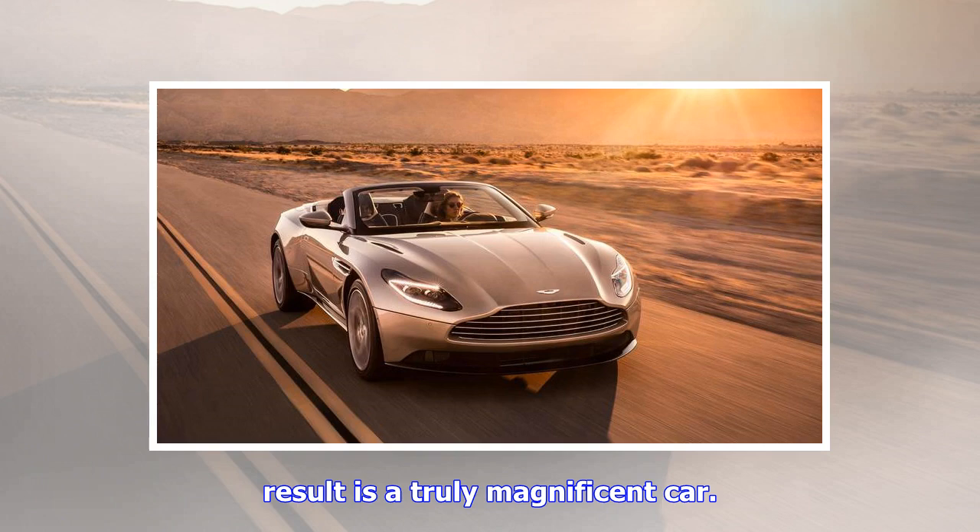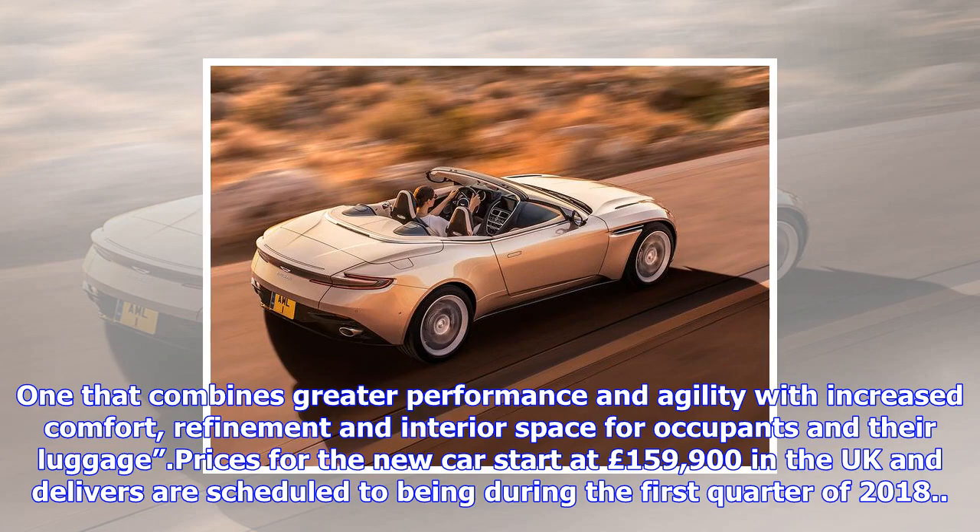The result is a truly magnificent car, one that combines greater performance and agility with increased comfort, refinement, and interior space for occupants and their luggage. Prices for the new car start at £159,900 in the UK, and deliveries are scheduled to begin during the first quarter of 2018.